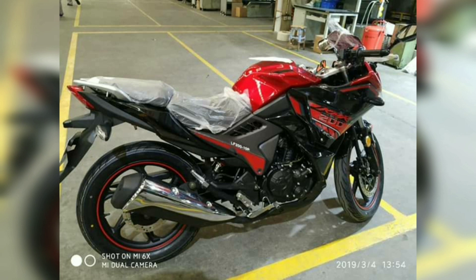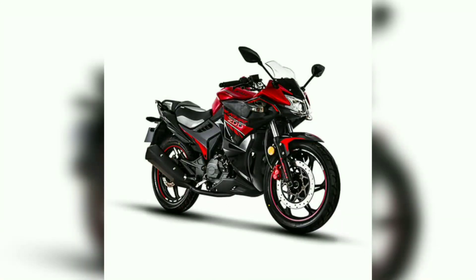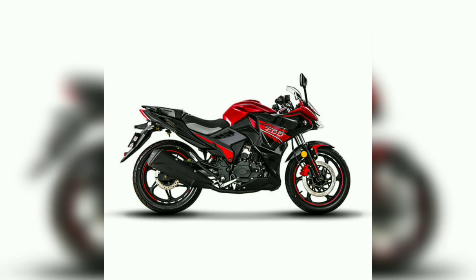The 0 to 100 km/h acceleration time is 8.24 seconds. You can see the pictures of this bike, including the body shape.